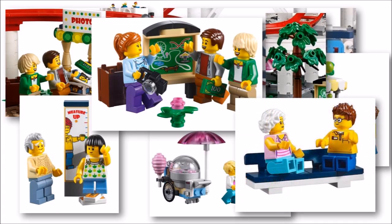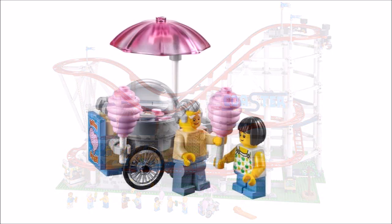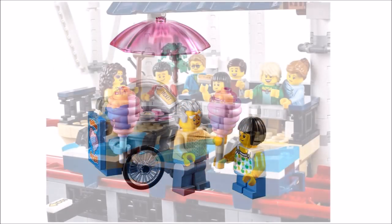On a final note, this Expert roller coaster is definitely what fans ordered, and even though it's a bit pricey and lacks a motor, we can still see it being extremely popular this summer, going to the top of many fans' LEGO City must-have lists.